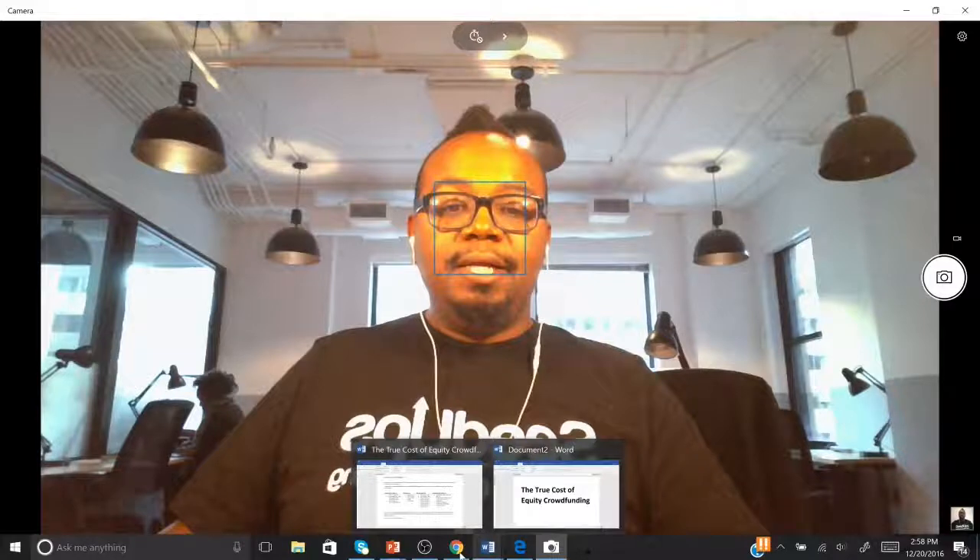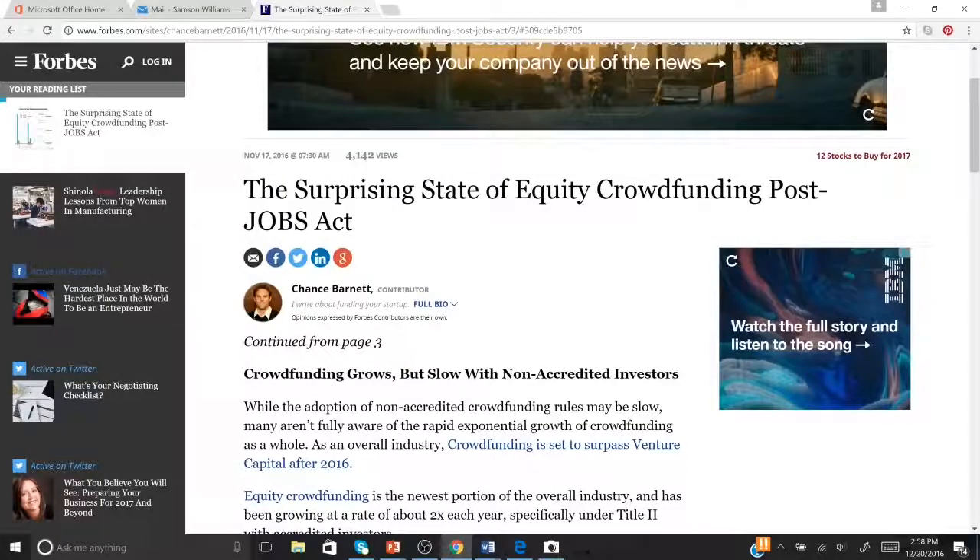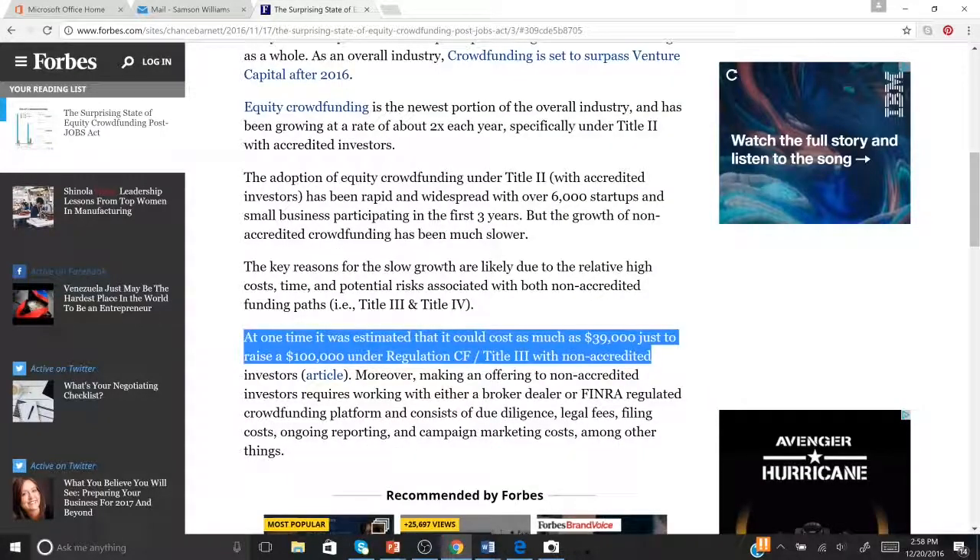I was reading an article about the surprising state of equity crowdfunding post-JOBS Act. This came out November of this year, and I was talking about what is the true state. They gave some pretty interesting facts and figures — you can Google this on Forbes. Someone asked me, is this true? Where it said at one time it was estimated to cost as much as $39,000 to raise $100,000 under Regulation CF or Title III. And yeah, that is sort of true.